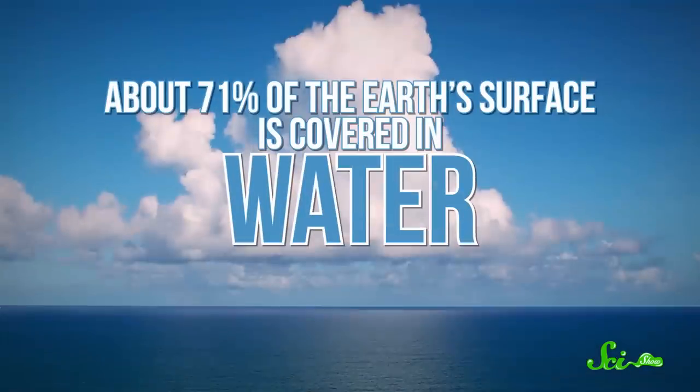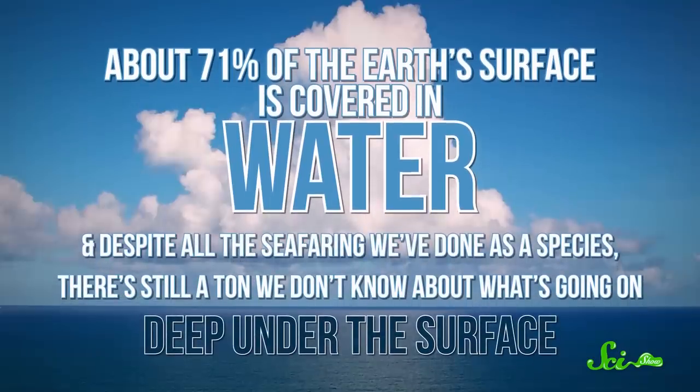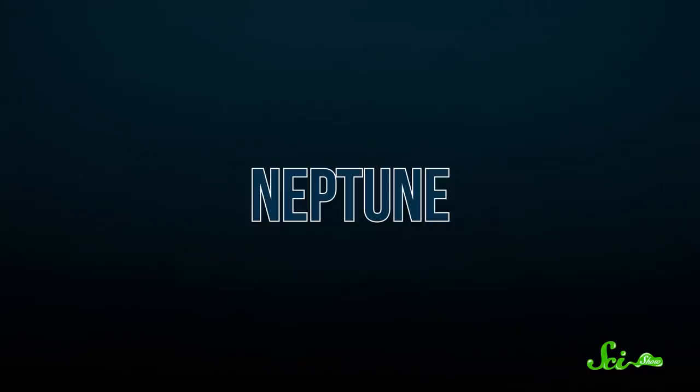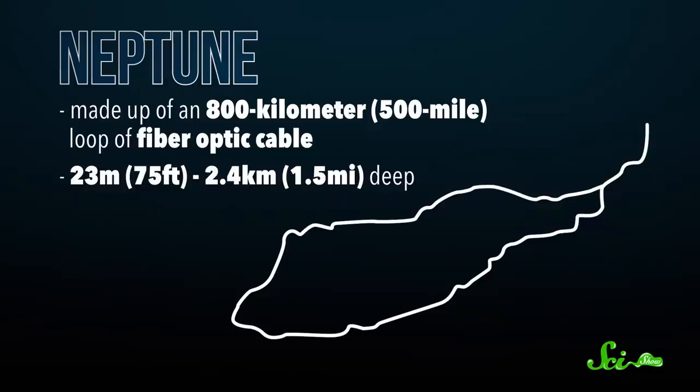You may have noticed that the ocean is gigantic. About 71% of the Earth's surface is covered in water, and despite all the seafaring we've done as a species, there's still a ton we don't know about what's going on deep under the surface. Enter Neptune. It's made up of an 800 kilometer loop of fiber optic cable that ranges from just 23 meters deep to 2.4 kilometers below the surface. The cable serves as a link between five locations that have all kinds of different equipment for studying the ocean, and allows them to transmit data back to land.